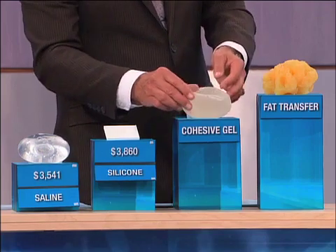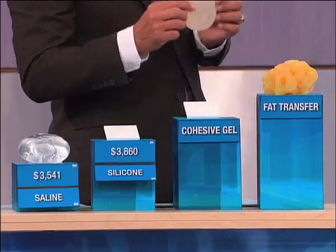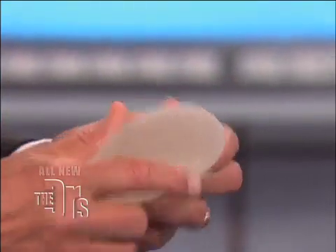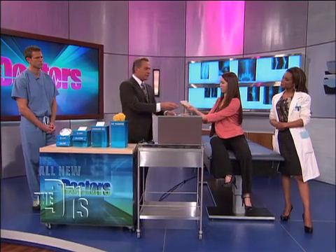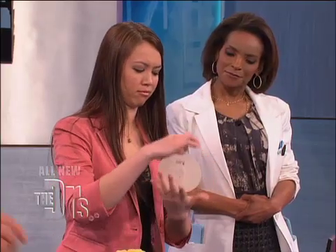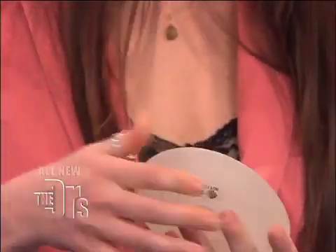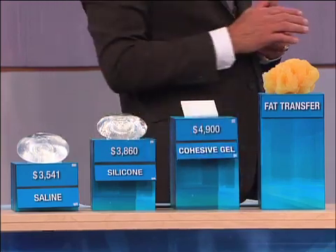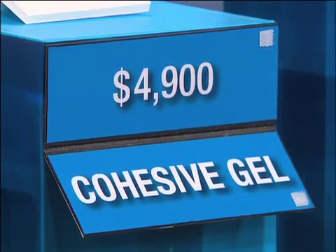This implant is what we call the gummy bear implant. This is still being tested under investigation. It's a thicker silicone gel and feels a little different with a textured surface — that's sort of the future, with its own advantages and disadvantages. At the moment, the implant and surgery together is $5,000.